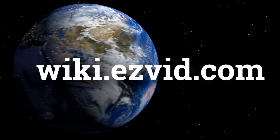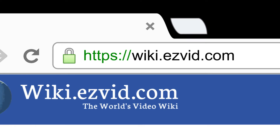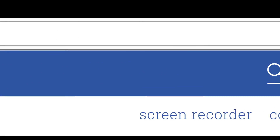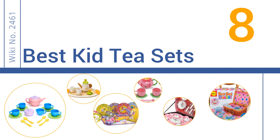wiki.easyvid.com. Search EasyVid Wiki before you decide. EasyVid presents the 8 best kids tea sets. Let's get started with the list.